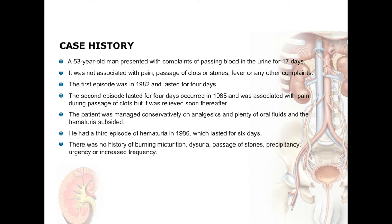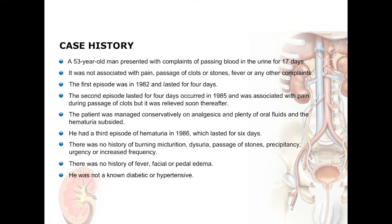At this point there was no history of burning micturition, dysuria, passage of stones, precipitancy, urgency or increased frequency. There was never any history of fever, facial or periorbital edema. The patient was not a known diabetic or hypertensive and the family and personal histories were normal.